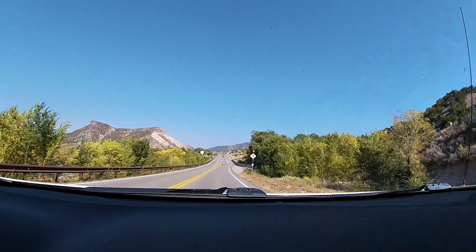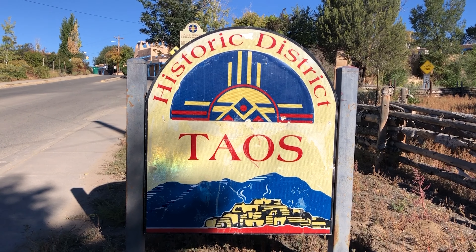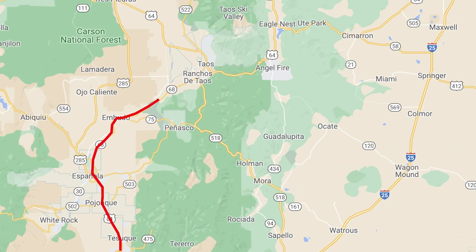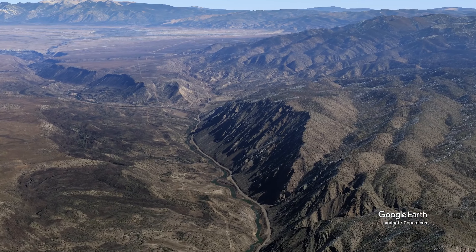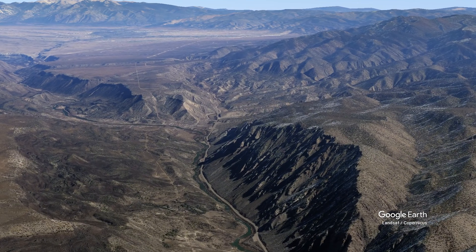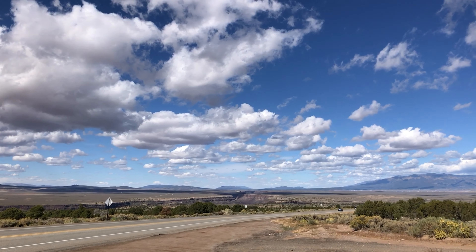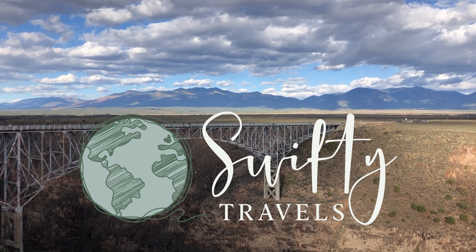In this video we're taking a road trip up the Rio Grande Gorge to visit Taos, New Mexico. There are several scenic routes to Taos, and on this trip we're driving along what is known as the Low Road to Taos, which is Highway 68 from Española, and it follows the Rio Grande. We'll stop at the Rio Grande Gorge Visitor Center and make our way to the scenic Rio Grande Gorge Bridge. Come along and welcome to Swifty Travels.